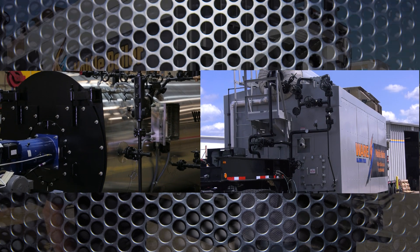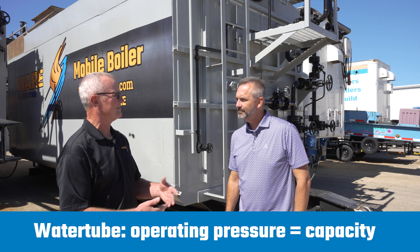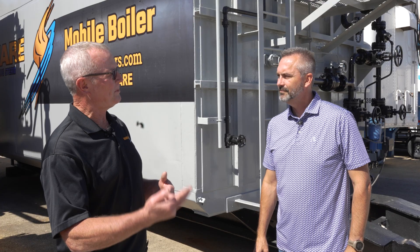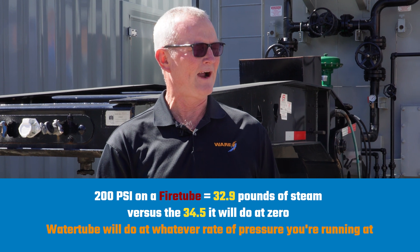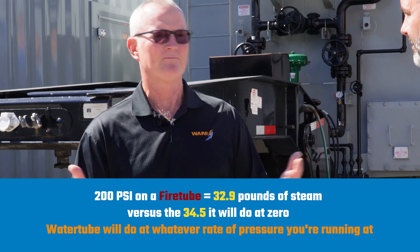Yeah, it's a bit unusual. A water tube boiler is rated at its capacity at operating pressure — so a 30,000 pounder will do 30,000 pounds per hour at 200 psi or whatever operating pressure it runs at. A fire tube is rated in horsepower at 0 psi and 212 degrees. Every time you go up a pound of pressure you're putting more BTU into the water, which reduces the output capacity of the boiler. At 200 psi a fire tube will only produce 32.9 pounds of steam per hour per boiler horsepower versus 34.5 at zero.